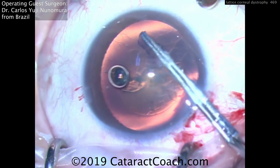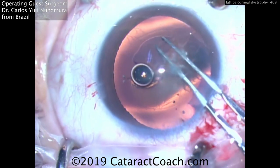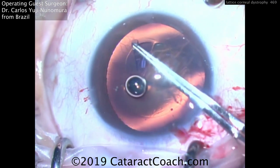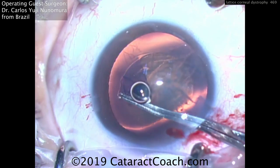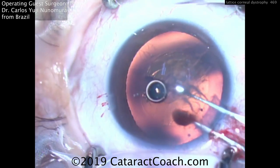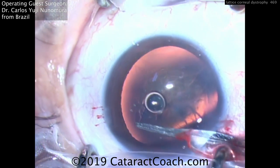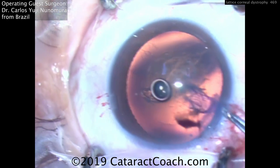Now what's different in this case? Well, a couple things. First, your view is impaired, so you've got to be careful to really see what you're doing and get a nice view. Here the surgeon's enhancing the red reflex in order to get this capsulorexis done, and you can see he has a beautiful capsulorexis completed.